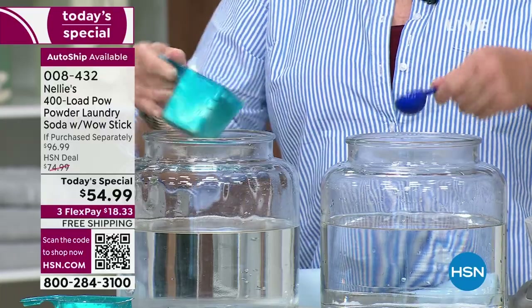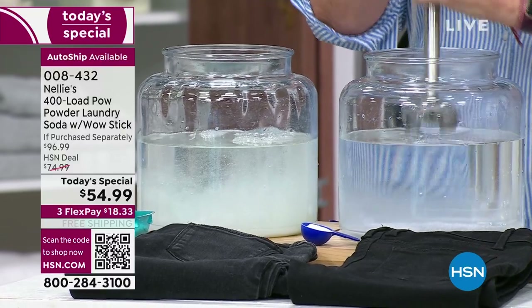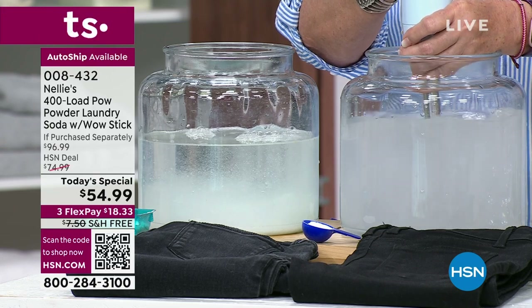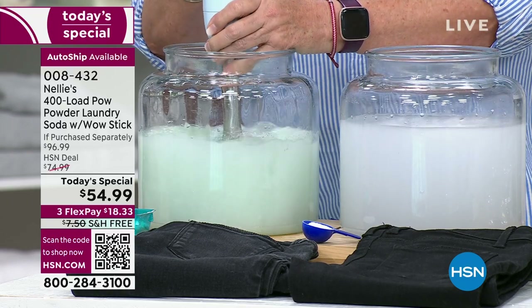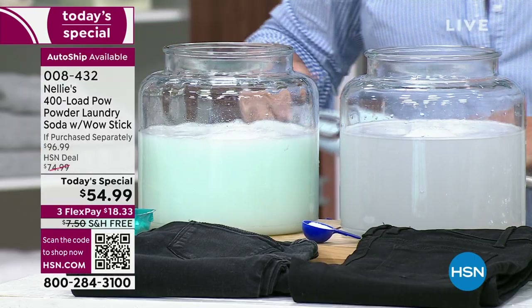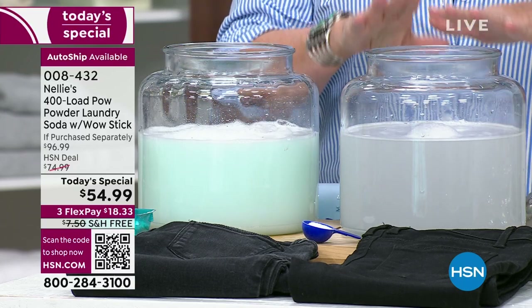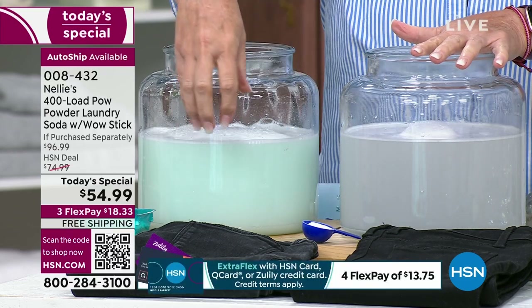One of the things we're famous for is completely dissolving. I'm going to show you that right now — I'll dump this into the water and mix it up with an immersion blender, simulating what happens inside your washing machine. I'll do the same with a regular detergent on the other side. I've often wondered: detergents full of blue and green speckles and dyes — how can they possibly get your clothes clean? As these settle, you'll see how Nelly's completely dissolves.